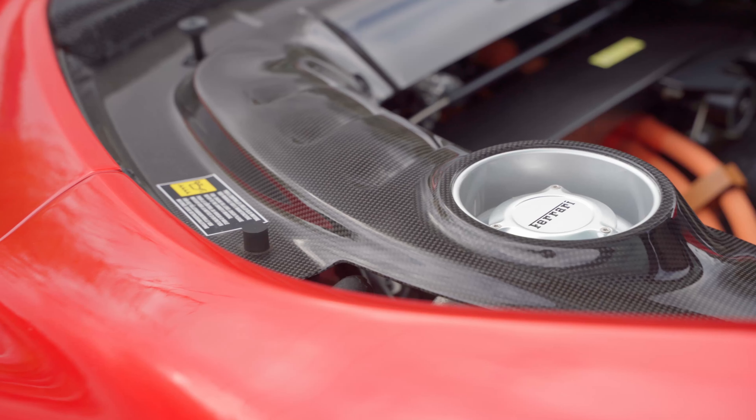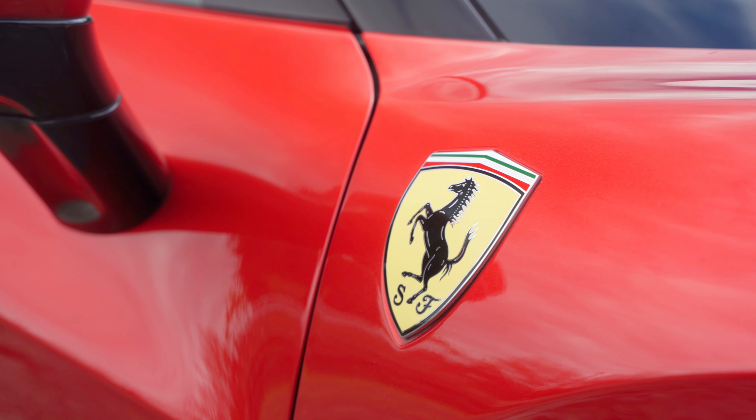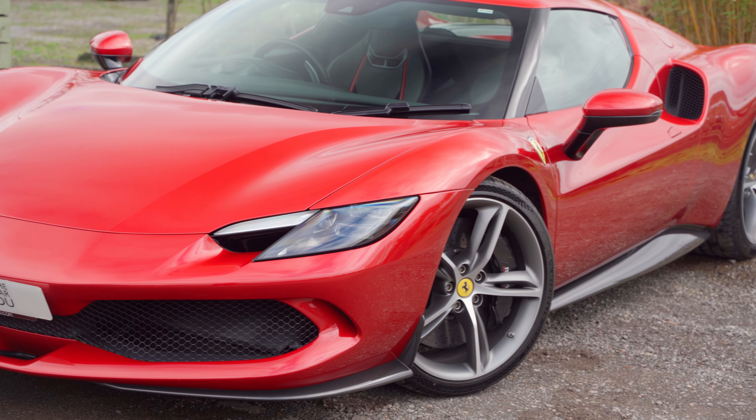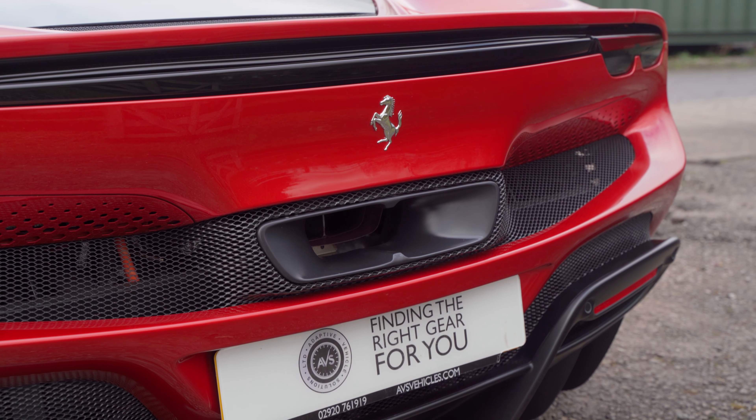External features include a carbon front splitter, sills including sill plates, load bay and engine compartment. Further items to note are the scooter rear shields and paint protection film PPF, which has been applied to the front end including mirror caps and rear lower arch area.